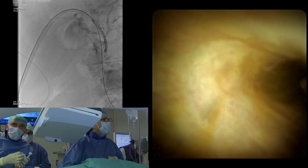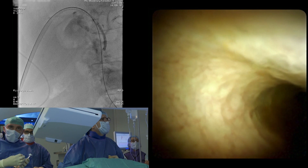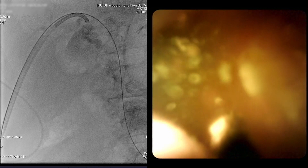The SpyScope DS cholangoscope from Boston Scientific was then advanced into the CBD under fluoroscopic and direct visualization. Once the stone was visualized, the electrohydraulic probe was used to perform stone lithotripsy under direct vision.